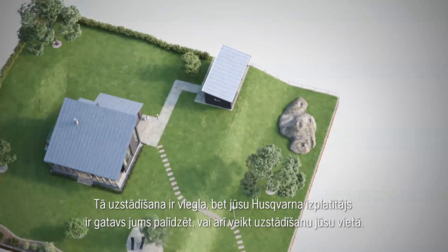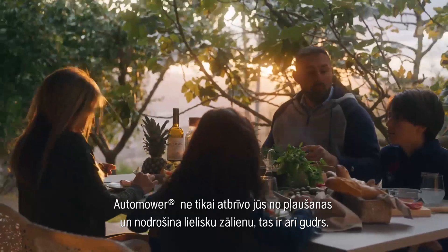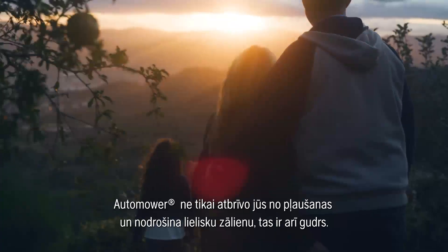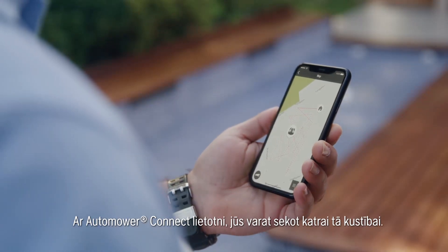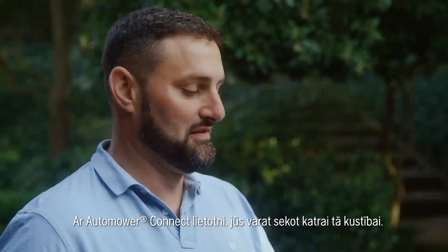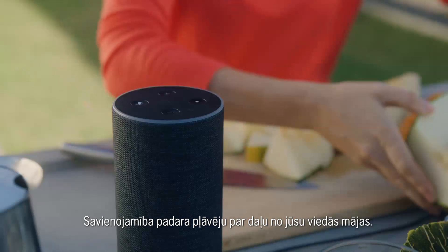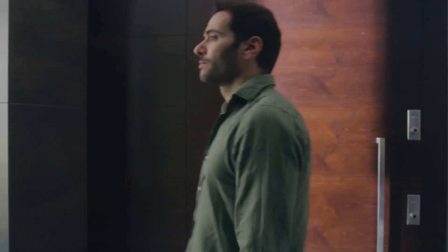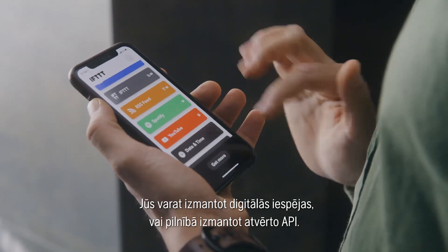Installation is easy, but your Husqvarna dealer will be happy to assist you or take care of everything for you. Not only does Automower save you hours of work and ensure you always have a perfect lawn, it's smart too. With the Automower Connect app, you can follow its every move. The connectivity is designed to make your mower an integrated part of your smart home. You can use it in digital routines or take full advantage of its open API.